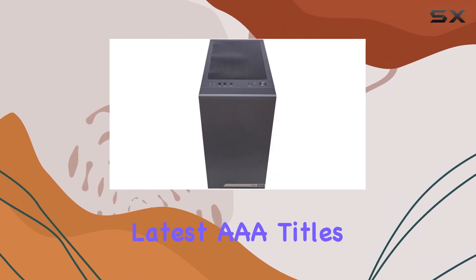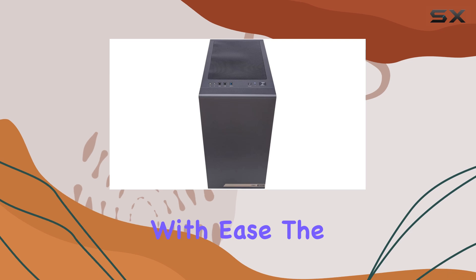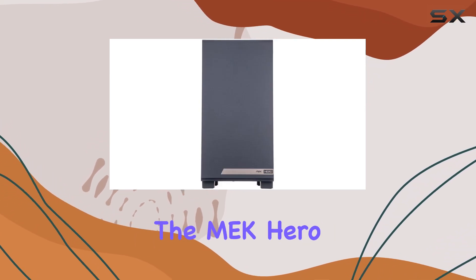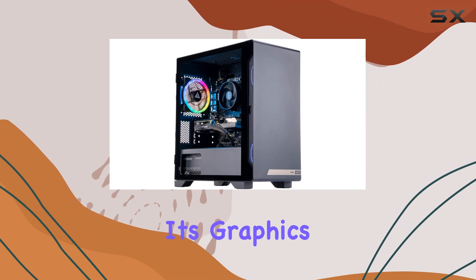Whether you're tackling the latest AAA titles or multitasking with ease, the Ryzen processor has got you covered. But what truly sets the MEK Hero G3 apart is its graphics prowess.